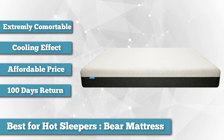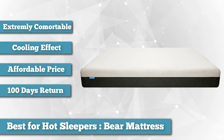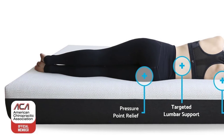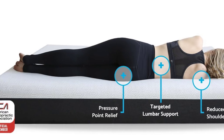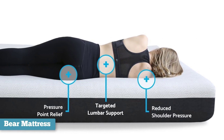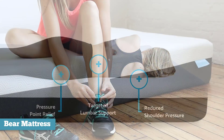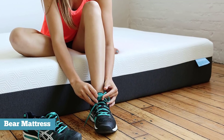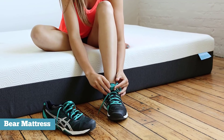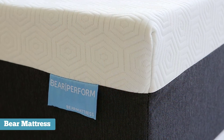The mattress combines one inch of graphite gel memory foam with two and a half inches of response memory foam, and six and a half inches of high-density support foam to offer not just an extremely comfortable experience, but one that keeps you cool at night too. The mattress also comes with a special polyester celiant blend cover that converts your body heat into infrared light, proven to be helpful when you sleep to decrease the temperature of the mattress.